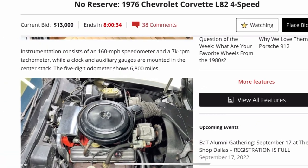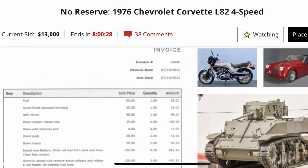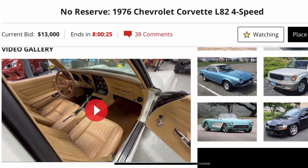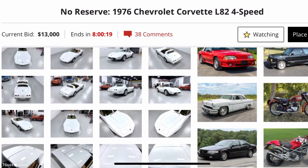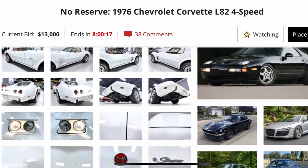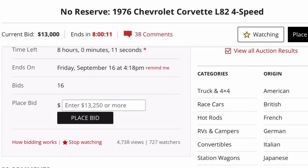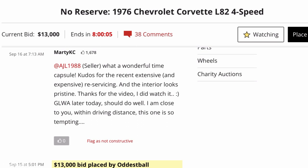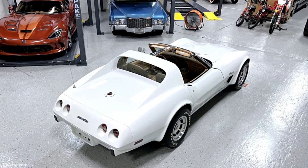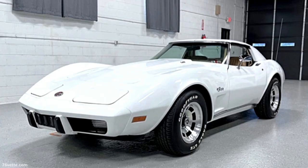So the person who ordered the car was trying to get as much power out of the L82 back in 1976. The car was hardly ever driven, which is why it had such low mileage. I placed a couple of bids but didn't have a chance — I thought it would sell for at least $20,000, and it actually sold for a bit more.